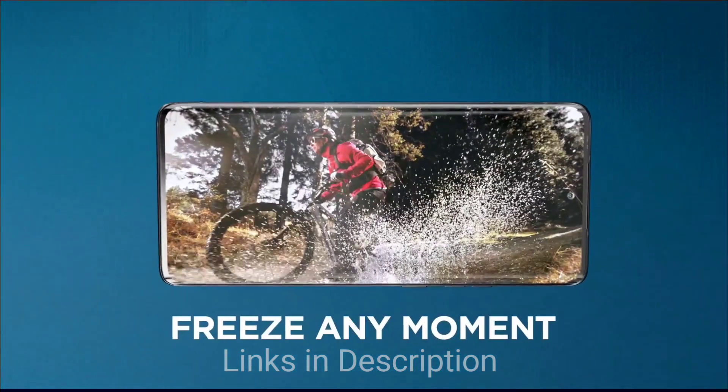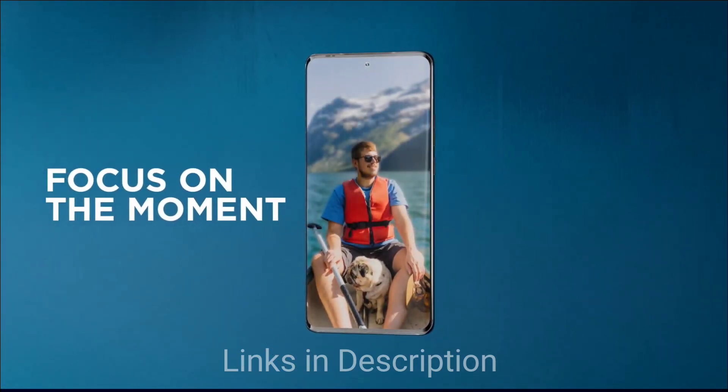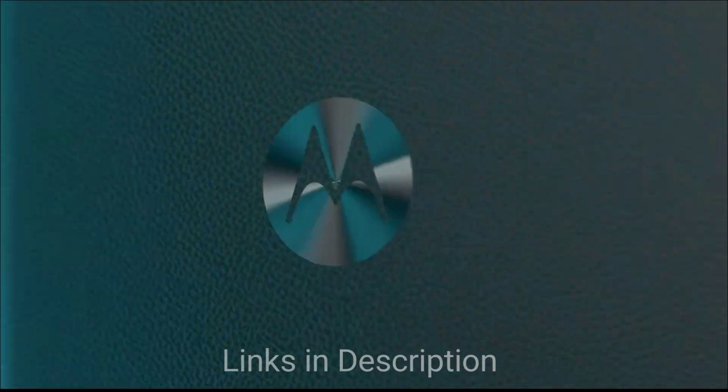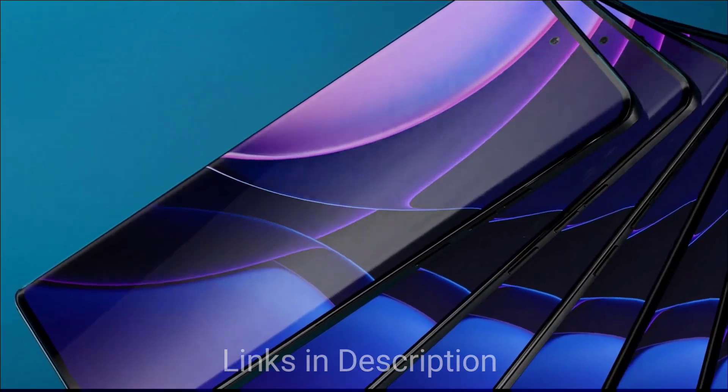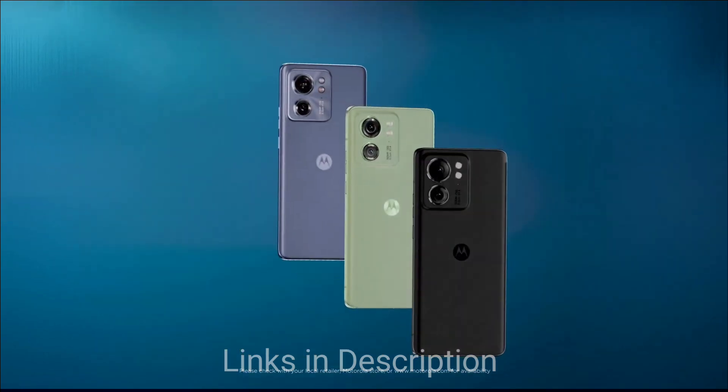A 4400mAh battery keeps things balanced, and it also comes with 68W fast charging that charges the phone really quickly. Overall, it's a great flagship killer smartphone that comes at an attractive price and offers attractive features.